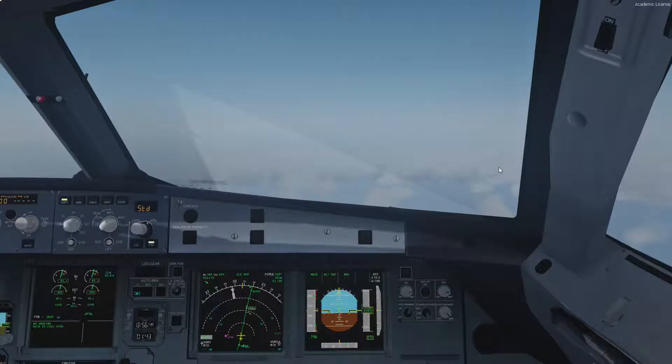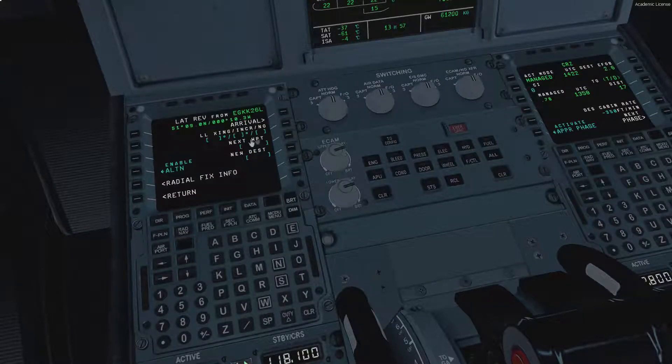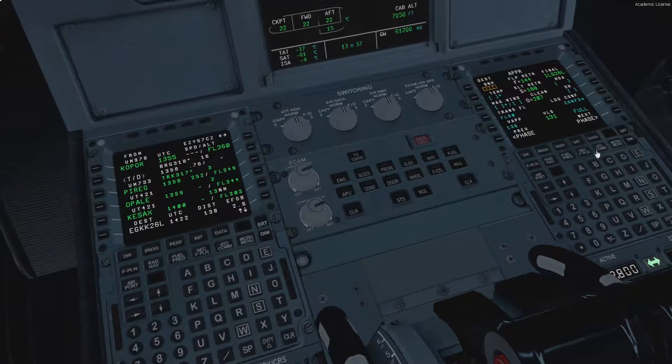Hello guys, welcome back to part two of the Parma to Gatwick in the FSLF 319 EZ5 serving at Charlie's Zulu. We're currently just under 20 miles away from Top of Descent, so we're just going to broadly program the arrival which is the Timberthal Bravo IS26, which has not changed. We're just going to enter the approach page stuff.